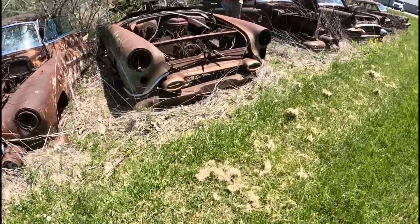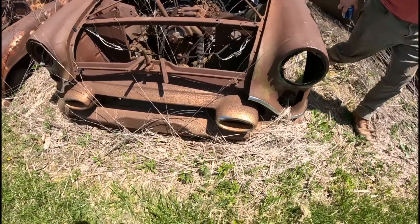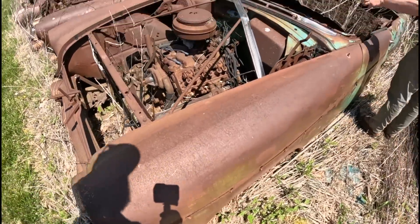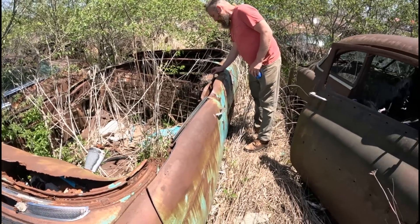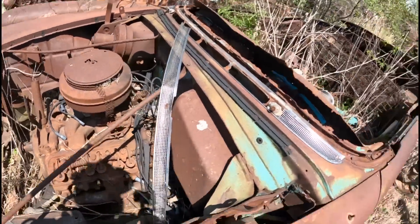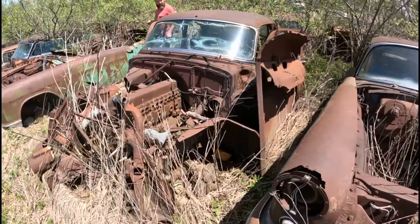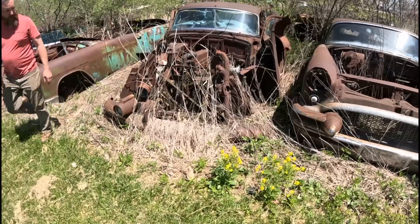This is a '54 Olds. Look at the grill. I think the turn signal is slick, isn't it? This was a real convertible slide — it cuts the A-pillars and cuts all the guts out of it. Found my straight 8.